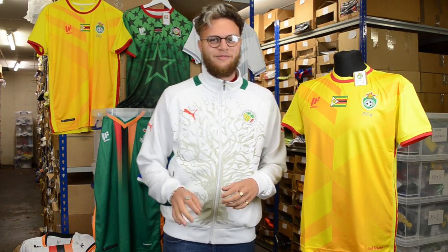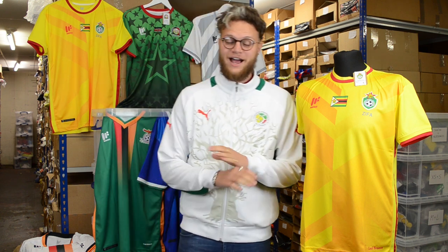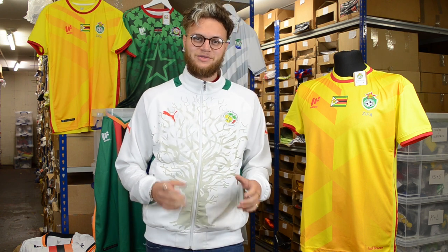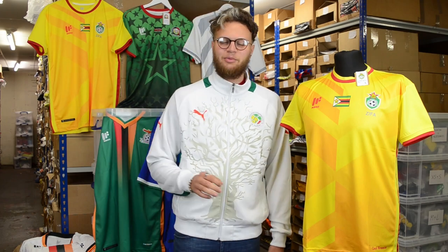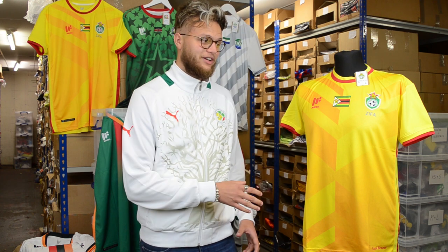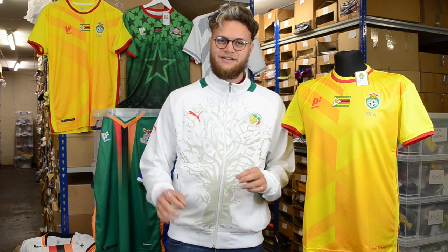Hi guys and welcome to another Classic Football Shirts video. I've been really excited to do this video because some of the shirts we have on offer are absolutely brilliant. We'll be taking a look at some African nations who have teamed up with Mafra — a Singapore-based sportswear company — to produce some brilliant shirts with some brilliant designs.